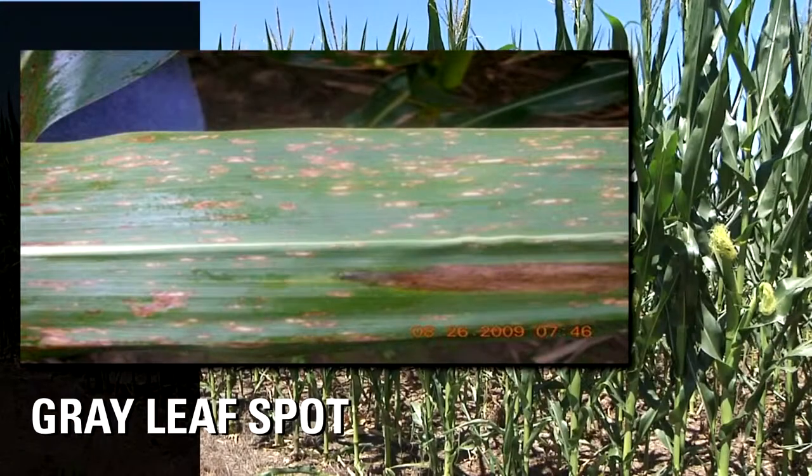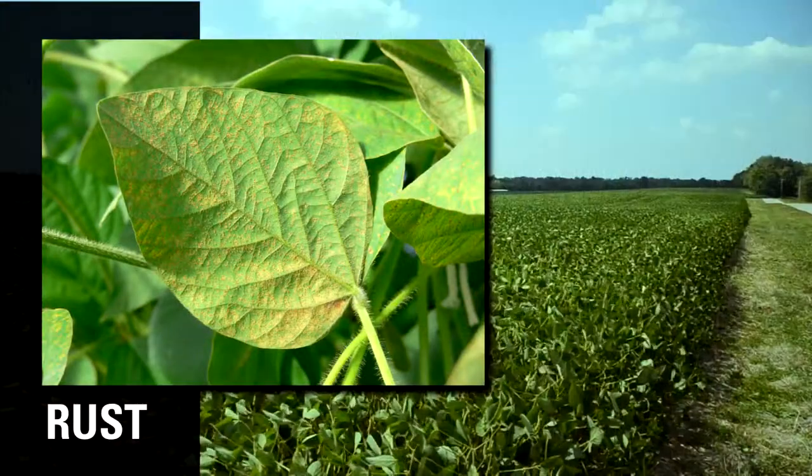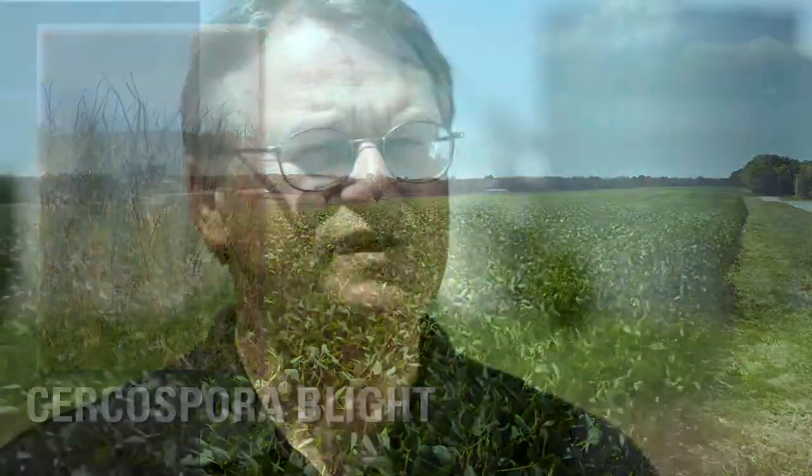For corn crops in this area: gray leaf spot, leaf blights, and rust. For soybeans: frogeye leaf spot, Cercospora blight, and a number of other diseases. Soybeans are especially benefited by the two modes of action because of the strobe-resistant diseases common on the scene.